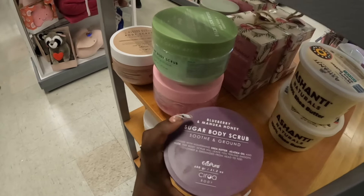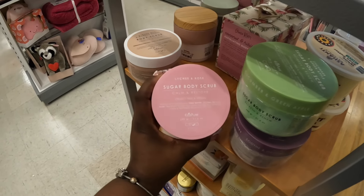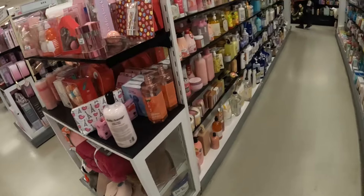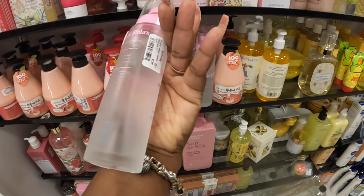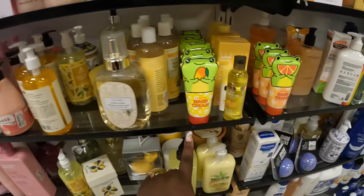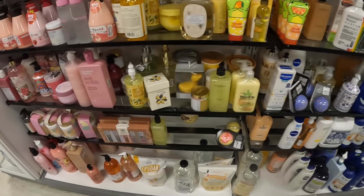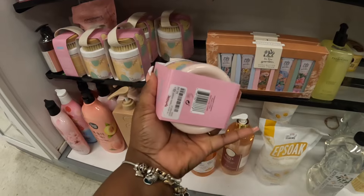Some body scrubs — this one is blueberry and manuka honey, cucumber and green apple, and luchi and rose almond milk — these are $6. And rest and relax pillow mist, lavender and rose, $6 — that's interesting. Island vanilla cute little hand cream. Another body scrub — limited mint. Sweet vanilla body scrub and brush set, $7. Another cute little hand cream in watermelon.